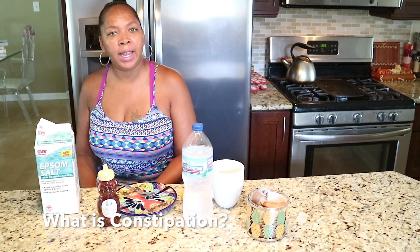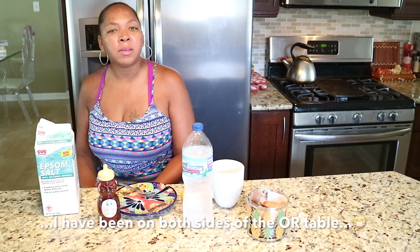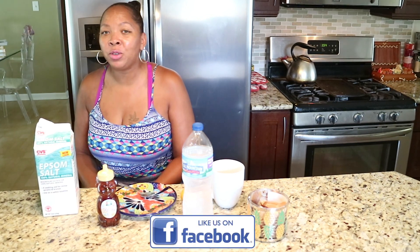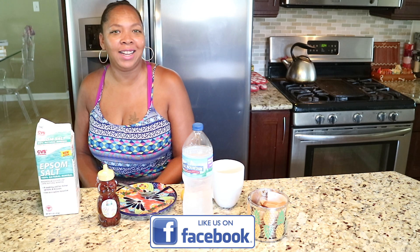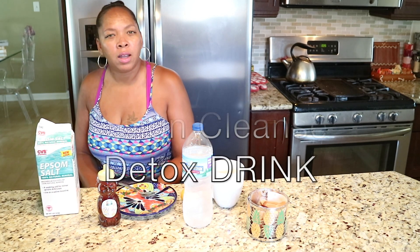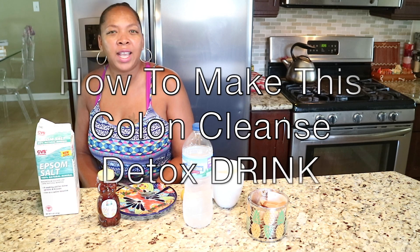Epsom salt helps to treat constipation very effectively. Constipation is defined by irregular bowel movements, or less than three times in a week, and is caused by slow movements of stools through the colon. I myself have experienced some surgeries in the past and it was not an easy recovery. There is nothing worse than having a bloated, sore, uncomfortable feeling of trying to have a number two and being in complete agony. I have been extremely constipated before and realized that Epsom salt could be used as an enema or a drink for the gallbladder or liver detoxification.